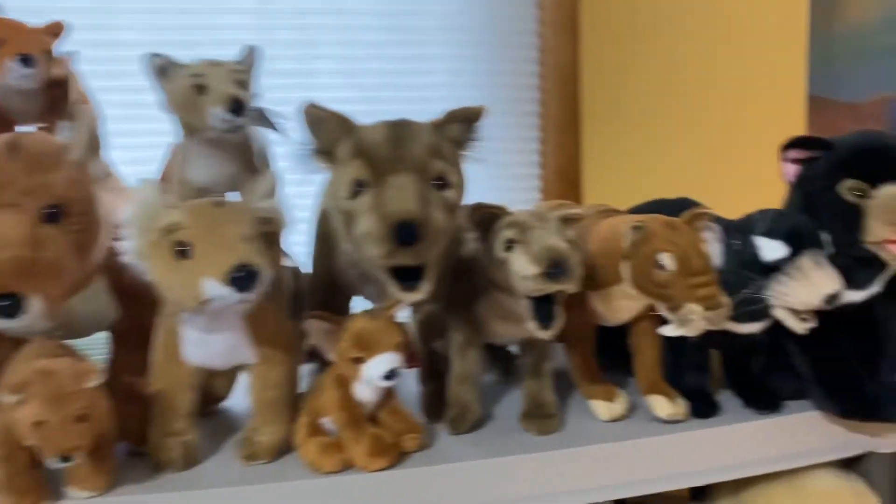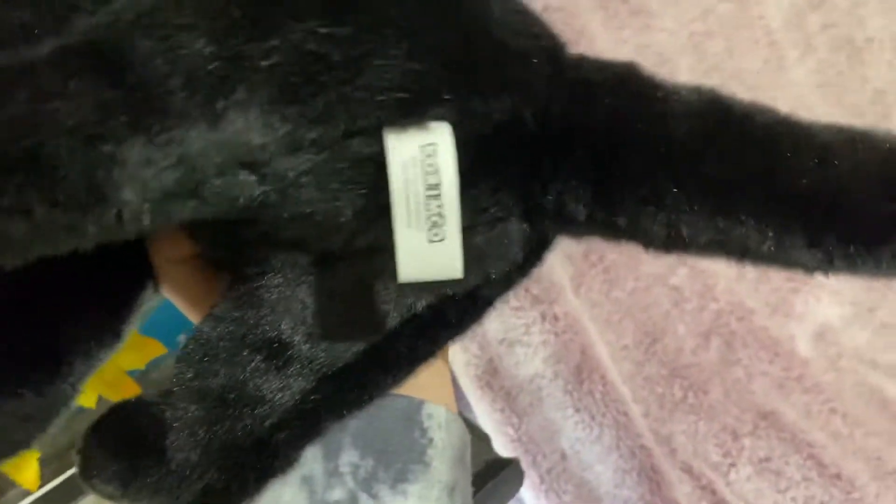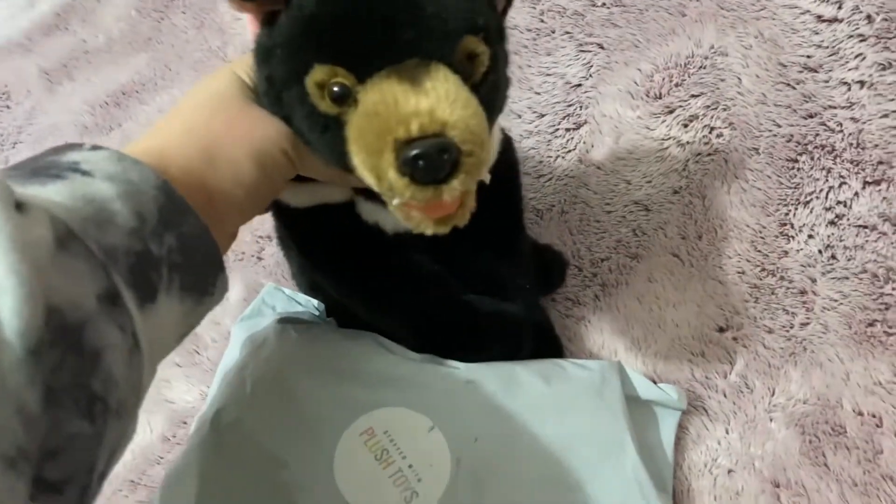These are my thylacine plushies so far, and this Tasmanian devil right here is from Coromico, so I'm gonna bring him over here and let's get him out of the package.